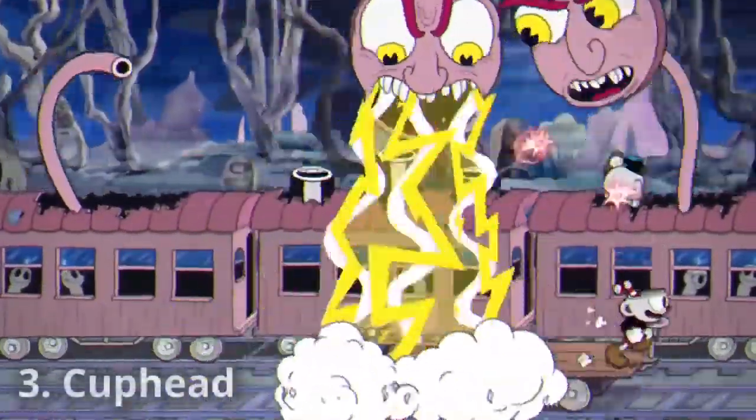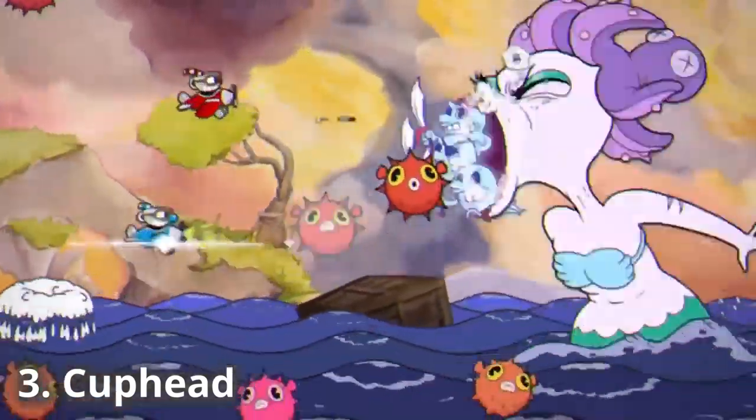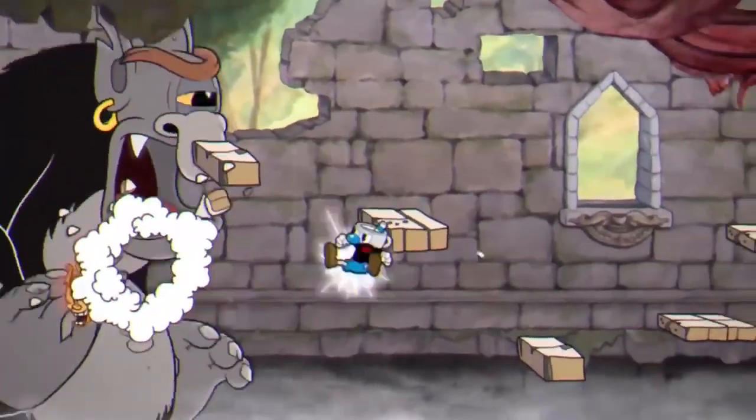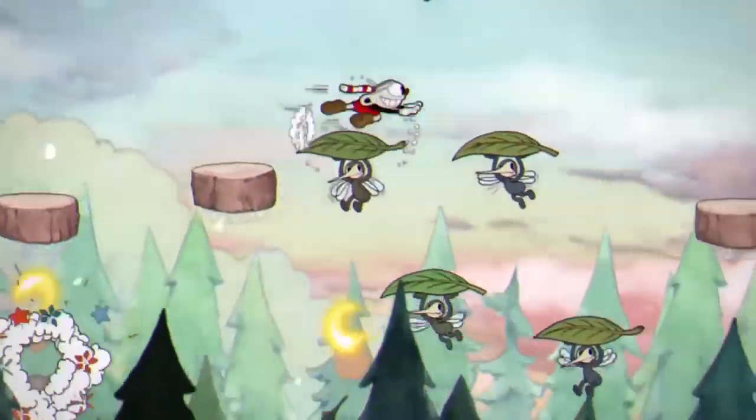Number three: Cuphead. What an amazing, heart-wrenching, beautiful, savage masterpiece that will have you in tears for how difficult it is, but dumbfounded at how they managed to even animate all of it in the first place.